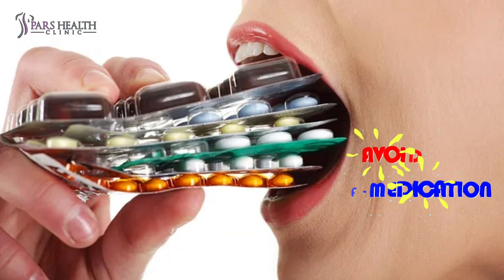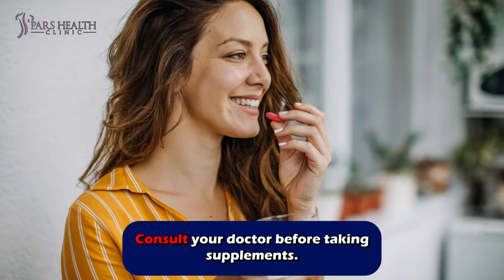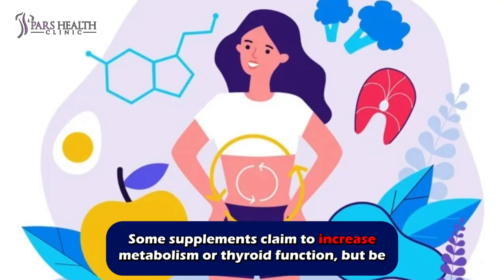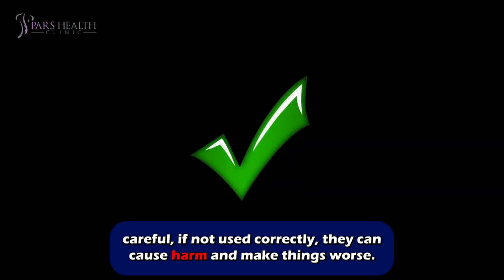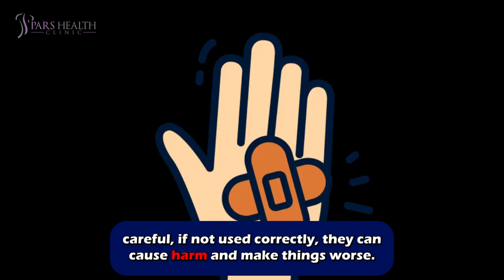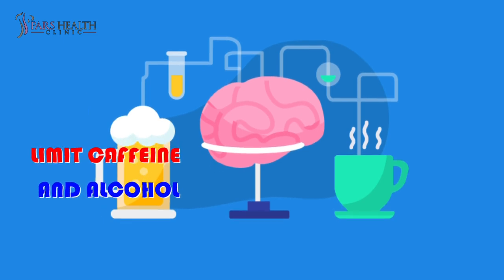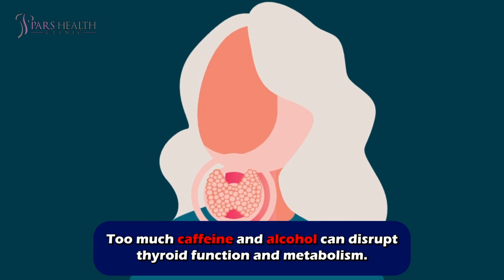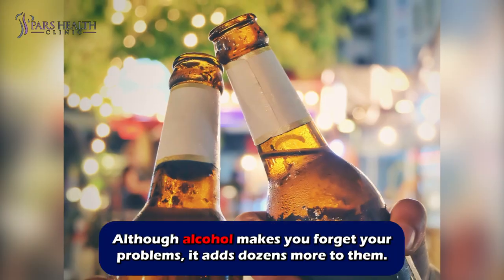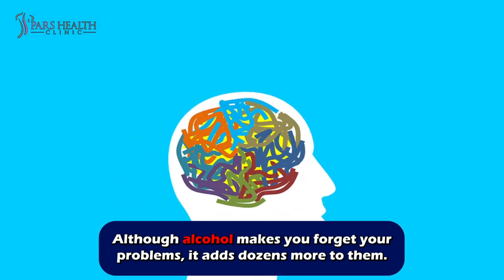Number nine: avoid self-medication. Consult your doctor before taking supplements — some supplements claim to increase metabolism or thyroid function, but if not used correctly, they can cause harm and make things worse. Number ten: limit caffeine and alcohol. Too much caffeine and alcohol can disrupt thyroid function and metabolism. Although alcohol makes you forget your problems, it adds dozens more to them.